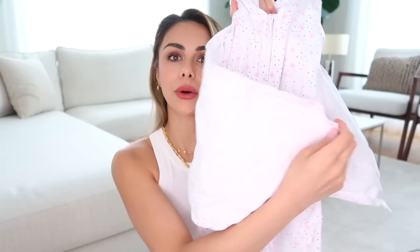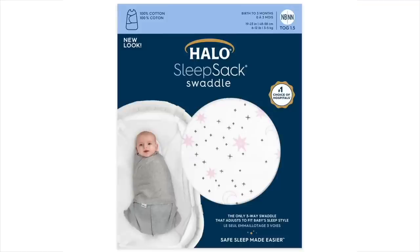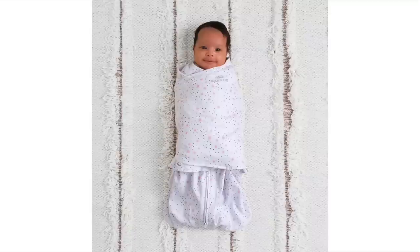Staying on sleep, we really enjoyed these Halo sleep sack swaddles. They have a zipper front closure and a velcro band — the velcro goes across for their arms. Newborns have a startle reflex where their arms just move like crazy, especially when they sleep, and they can often get woken up by their own reflexes. Swaddling newborns is very popular, and with the velcro it's a lot more secure and easier to get on.